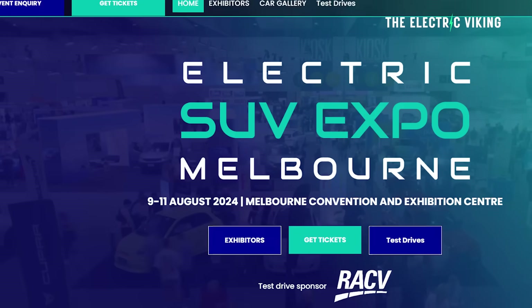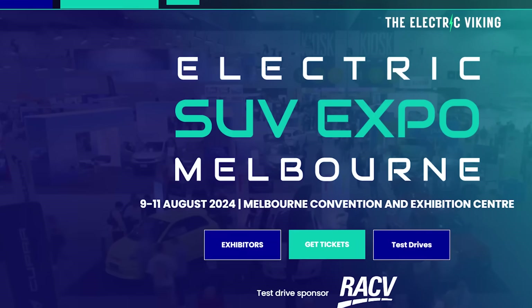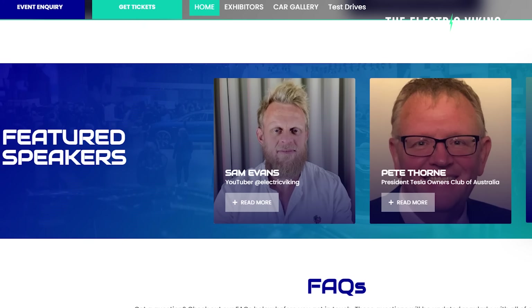Hello, my friends. Welcome to the channel. I'm Sam Evans and you're watching the Electric Viking. I'd love to see you at the EV show in Melbourne — the Electric SUV show. It's going to be on the 9th and 10th of August here in Melbourne, and you can get cheap tickets if you click my link in the description below. I'll be speaking there, and if you'd like to come and see me speak, that'd be fantastic.